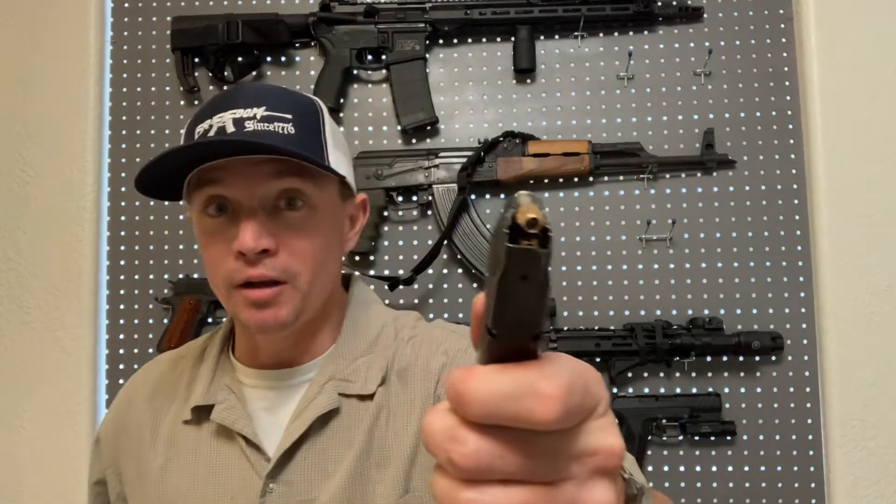But with advancements in modern ammunition technology, 9mm has become a very effective cartridge. There's a reason why the United States military, as well as a lot of militaries throughout the world, have switched to 9mm. I believe there are studies done by surgeons and coroners showing that with modern ammunition, they can't really even tell the difference between a wound from a .45 and a 9mm. So, what do you want — less rounds of the bigger one, or more rounds of the smaller, faster one?